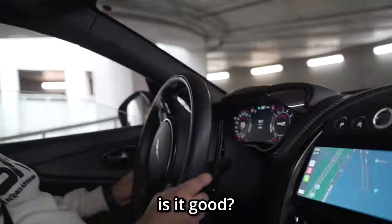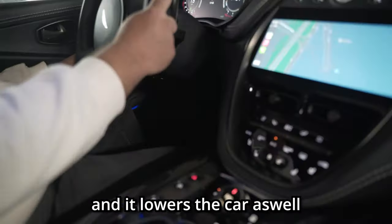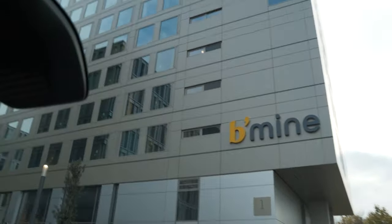What's the handling like? When you change it to Sports Plus, it gets really tight and it lowers the car as well. And it didn't take long before he showed us the acceleration power of the car, which safely took us to our hotel.